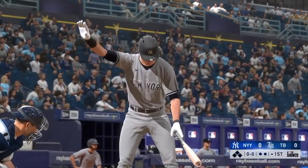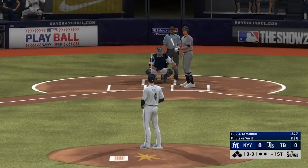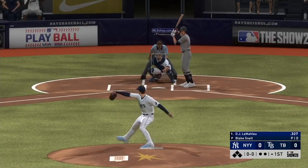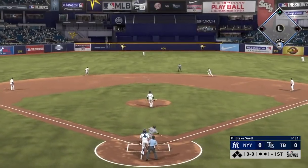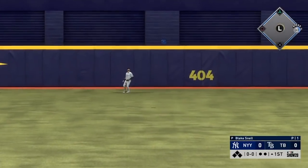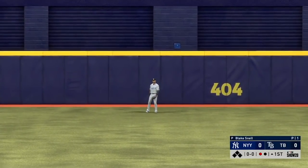Here's the second baseman, D.J. LeMahieu, and we are ready for some daytime baseball. Here's the first offering — this is skied into the air to straightaway center. Kiermaier giving chase. He gets there to make the play for the first out of the inning.